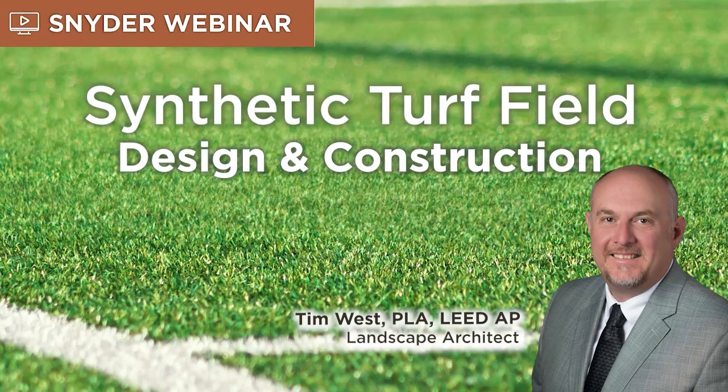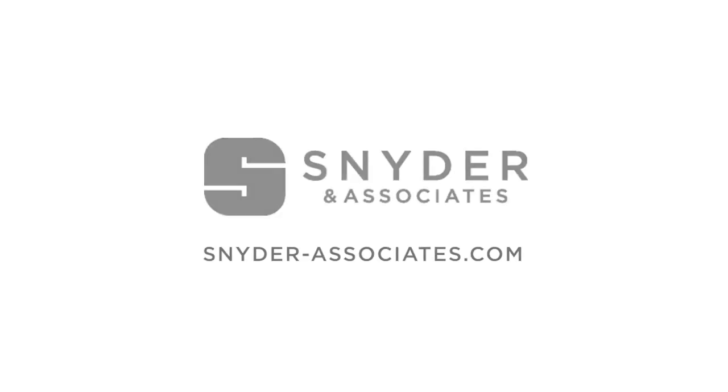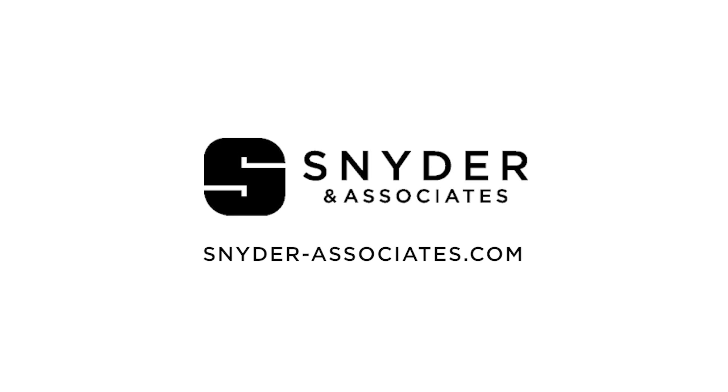Thank you for listening to the Snyder & Associates webinar series — the civil engineering, planning, and design firm focused on thinking beyond engineering to improve quality of life within the communities we serve. Find content related to this episode on Snyder-Associates.com.